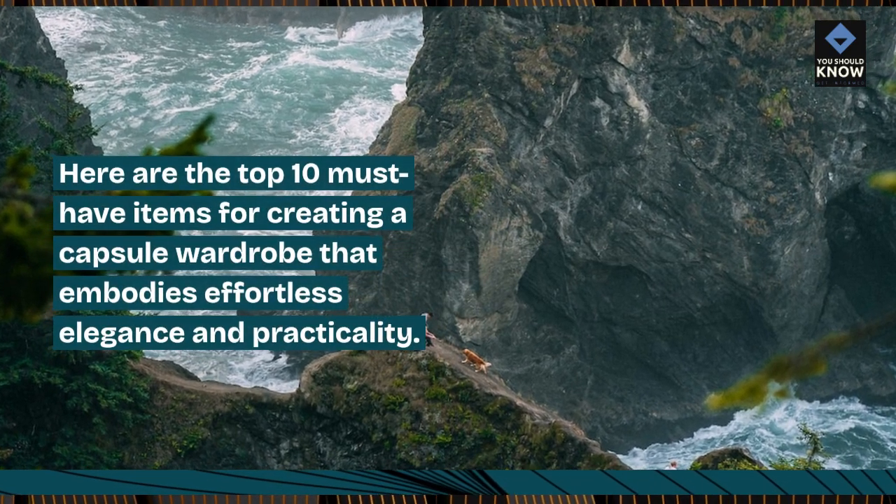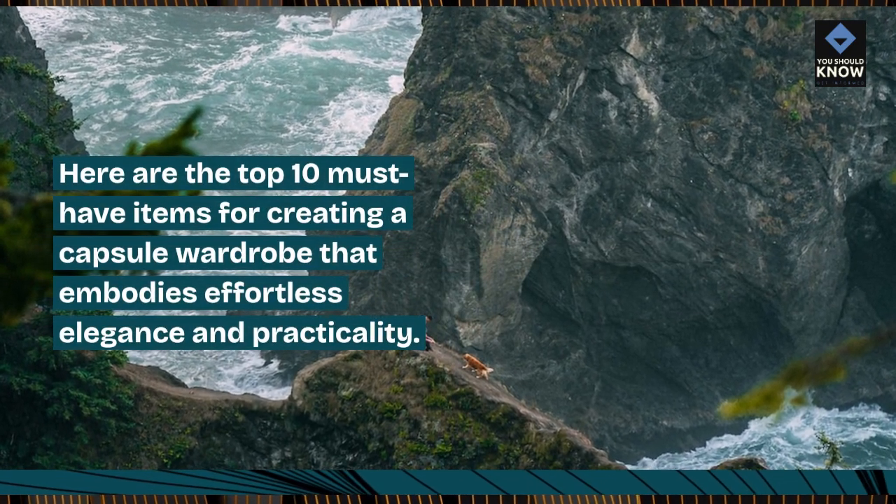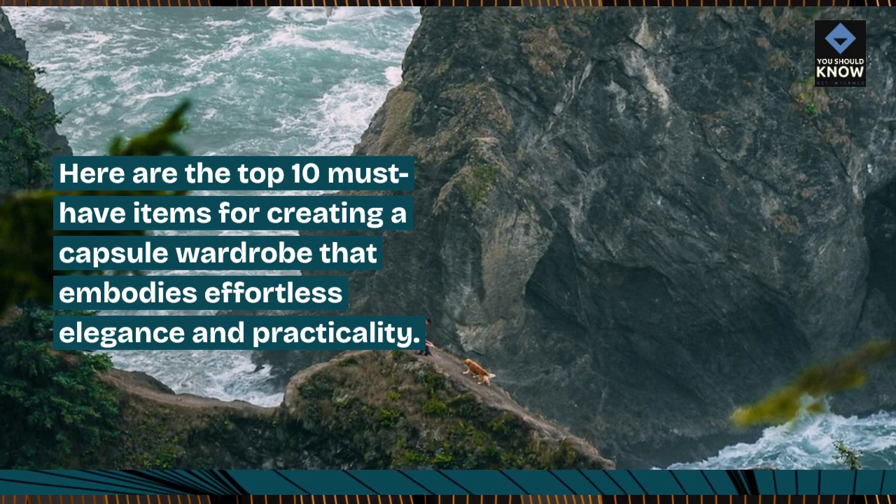Here are the top 10 must-have items for creating a capsule wardrobe that embodies effortless elegance and practicality.